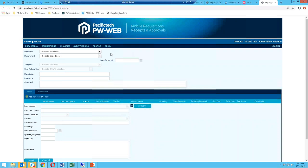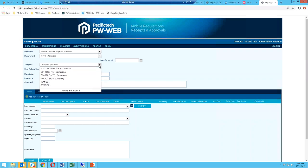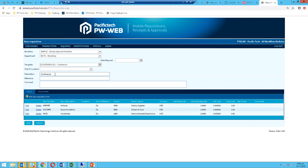If we come and do a new requisition, we first select the workflow — I've got one called 'Simple' with one or two approval steps — and then select our department or cost center, so I'll choose Marketing. The next field is the Template. I've got one set up called 'Conferences,' and by selecting it, the system brings three lines onto the screen automatically: Airfares, Accommodation, and Incidentals. This shows how we're trying to make it easy for users.